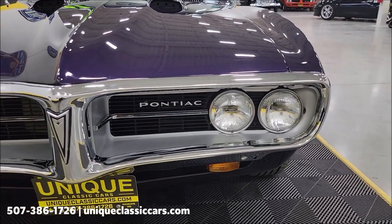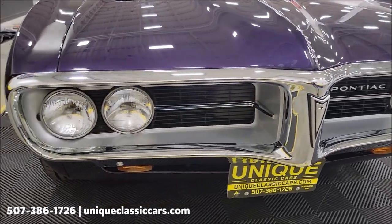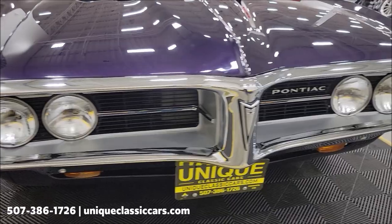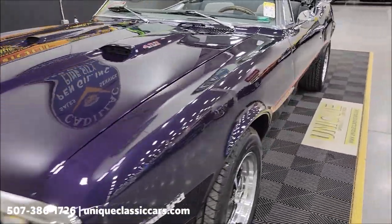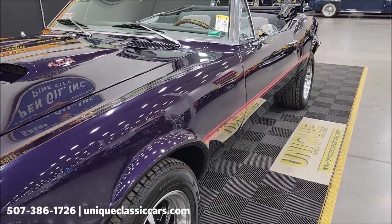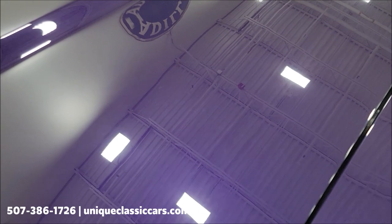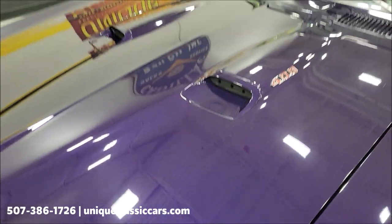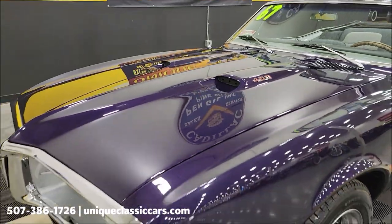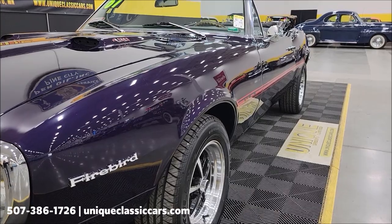The chrome bumper, grille, and headlight surrounds all look good. On the exterior, the paint — you can see it's kind of a deep purple with a light metallic to it. I don't know if I can get this video to really do it justice, but you can see the reflection coming off of it, so the paint does show very nicely. You can see up and down the side of this car how straight that looks.